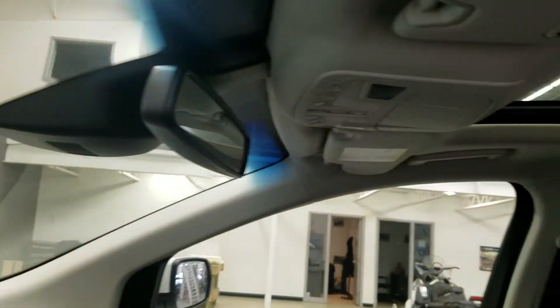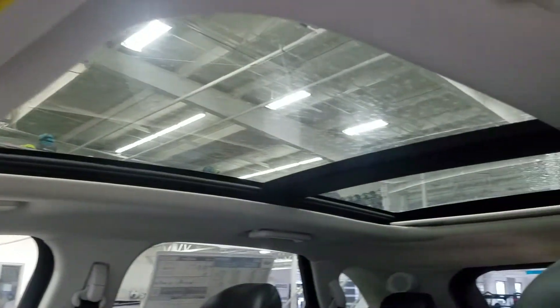As we look up, we have our auto-dimming rearview mirror, with our cabin lights, our three-garage-door opener ports, and our twin-panel sunshade controls.